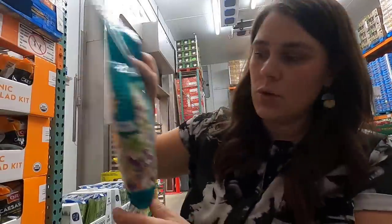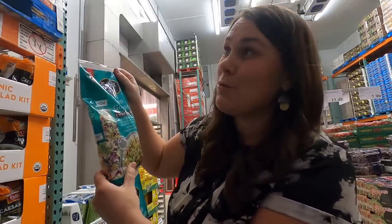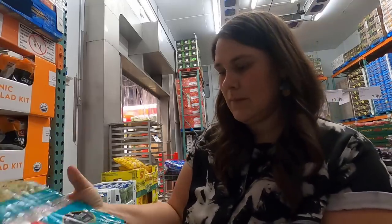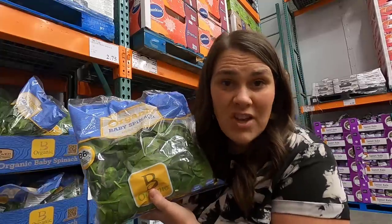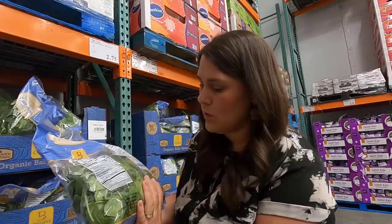Should have left my jacket on until after the cold section! This is new - a green goddess salad. It must be about to go bad because it's only $3.50 - I'm gonna try it, $3.50 for two of them, can't go wrong there. That's gonna be my lunch. Spinach is on clearance for $2.75. It looks okay - there are a couple bad ones in there but I'll take it home and freeze it right away so I can use it in my smoothies.